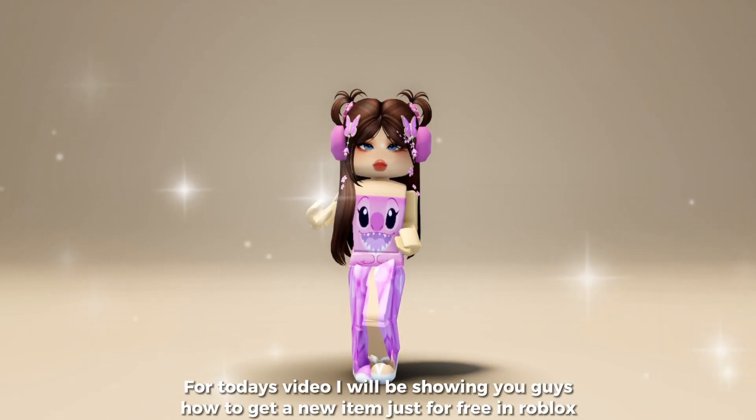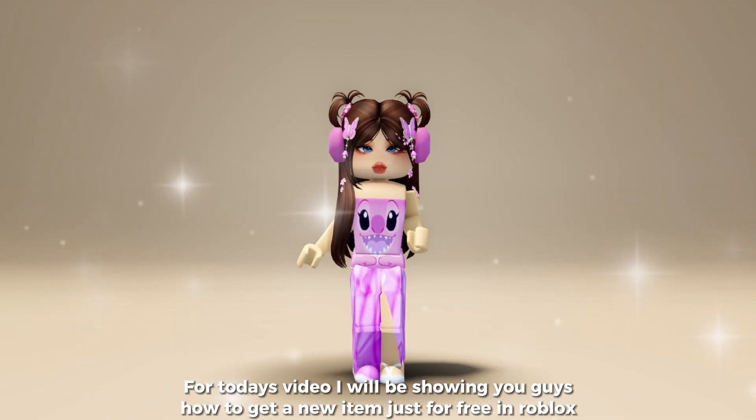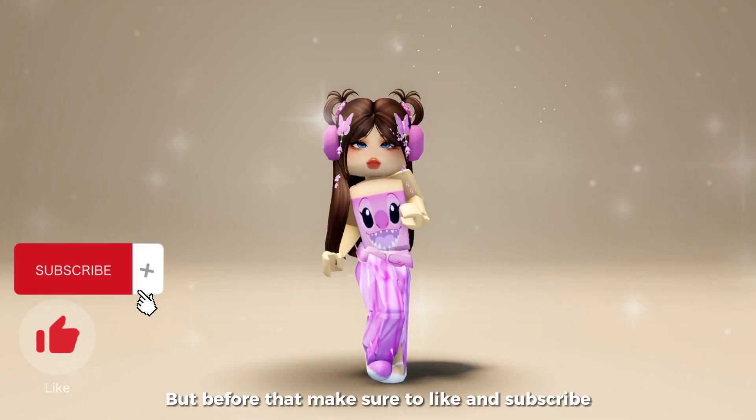Hello everyone! For today's video I will be showing you guys how to get a new item just for free in Roblox. But before that make sure to like and subscribe.